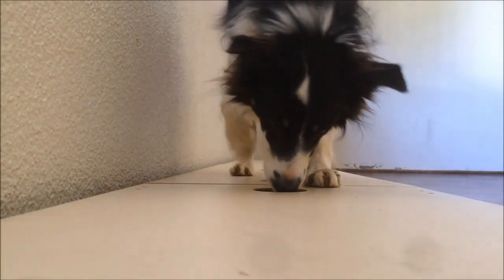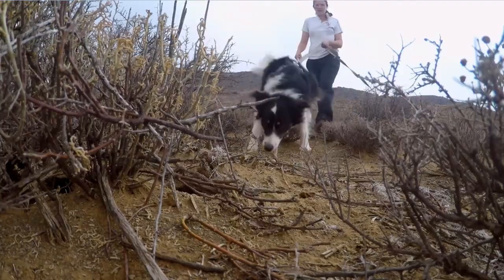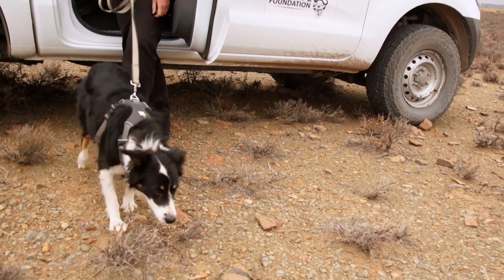Jessie, the Border Collie, is no exception. Jessie was trained using scent from roadkill rabbit specimens — a novel approach, necessitated by the fact that we cannot handle this critically endangered species. Jessie and Esti are seasoned travelers traversing a vast karoo in search of rabbits.